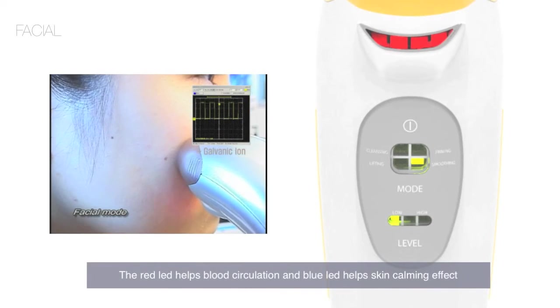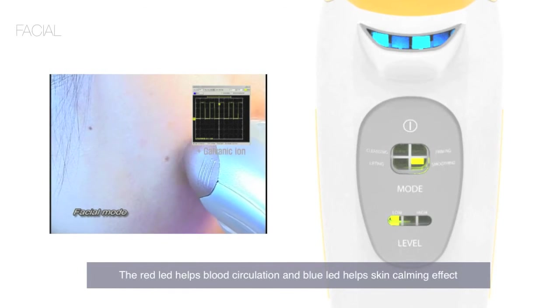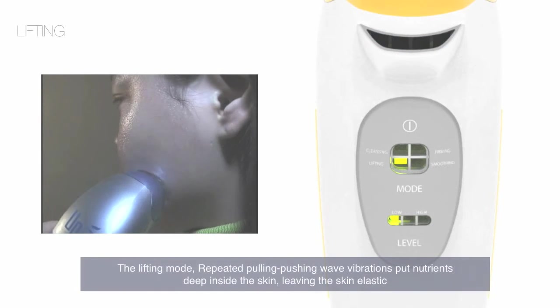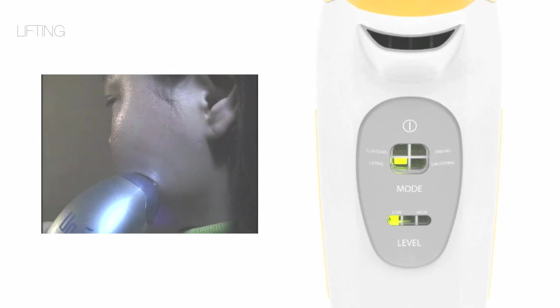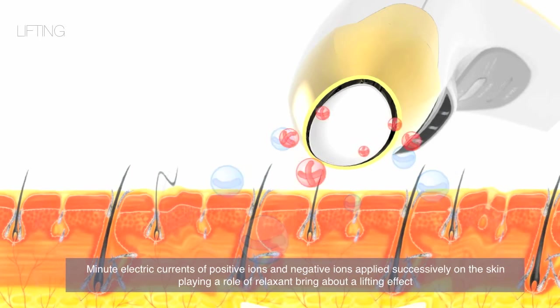The lifting mode uses repeated pulling and pushing weight vibration to put nutrients deep inside the skin, leaving the skin elastic. Minute electric current of positive IONs and negative IONs are applied successfully on the skin, playing the role of relaxants to bring about a lifting effect.